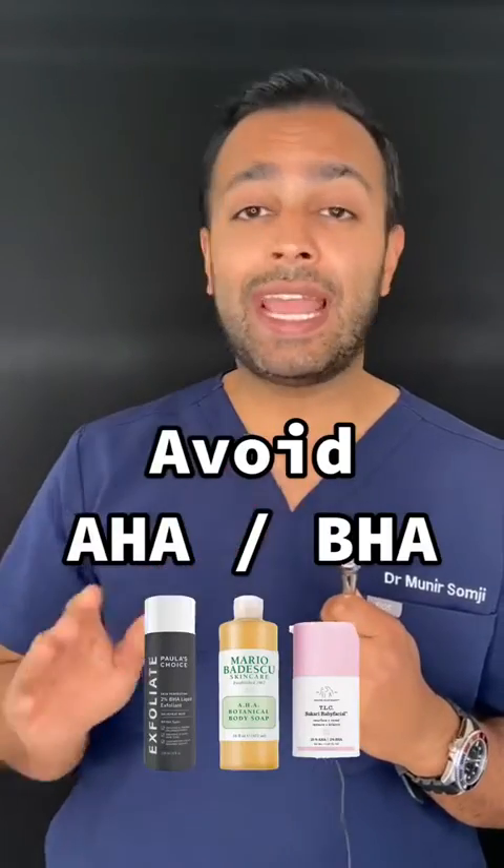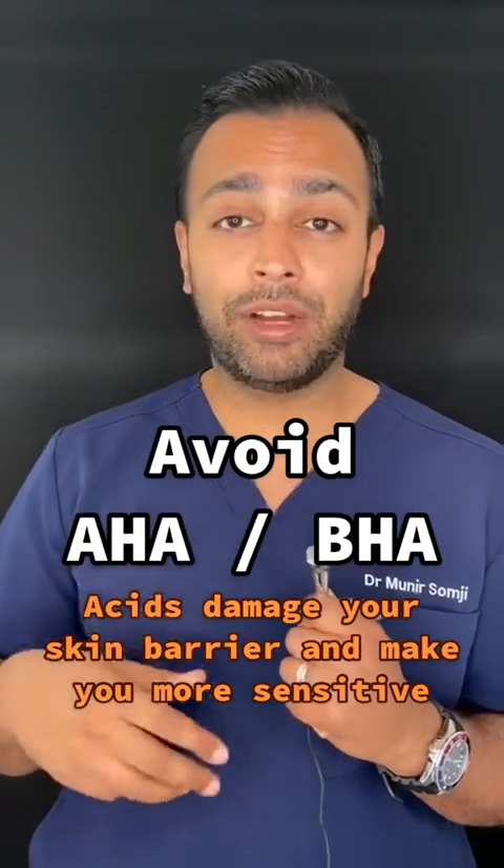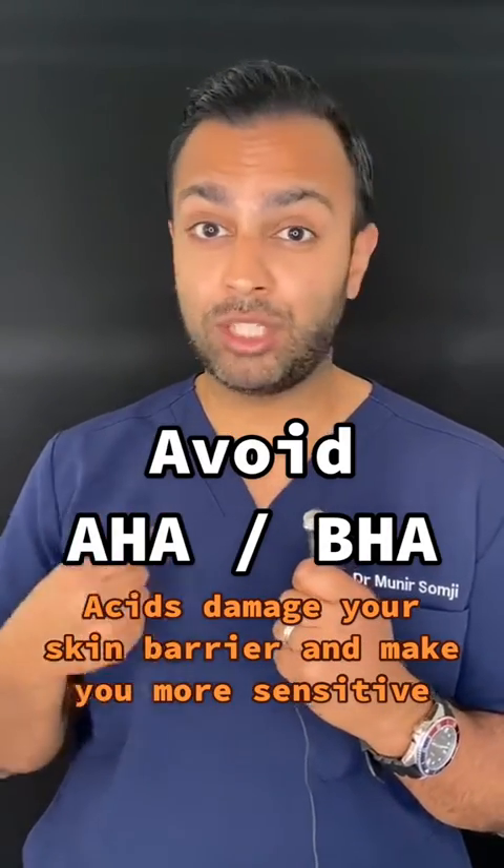Number two: avoid any AHAs or BHAs. Acids damage the skin barrier and also make you more sensitive to UV damage.